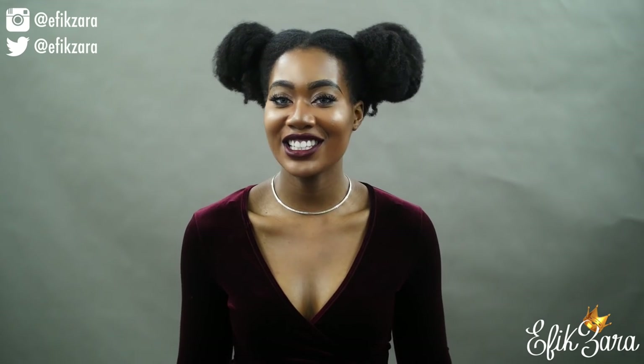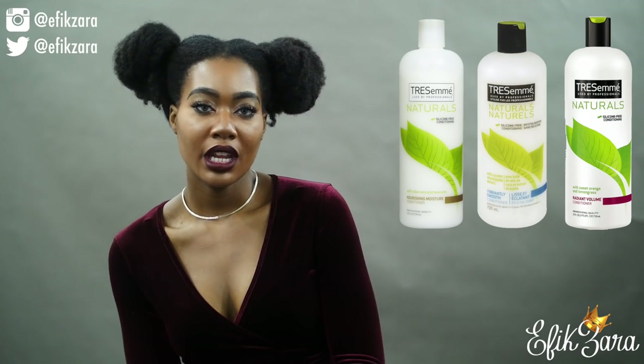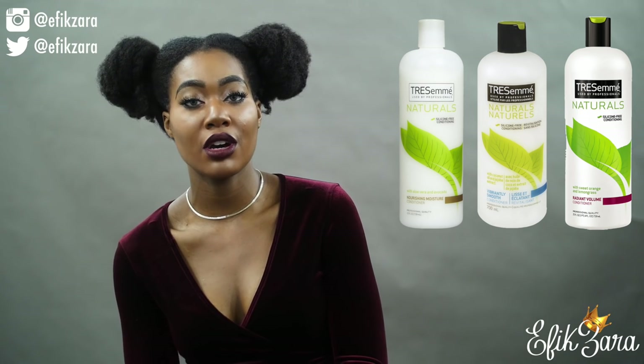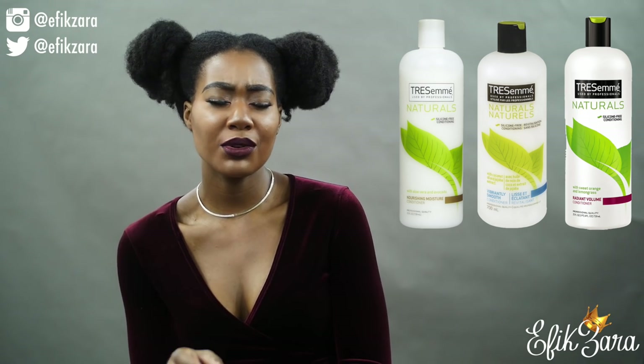My absolute favorite conditioner is the TRESemmé Naturals conditioner. I use all three of my conditioners pretty much every time I wash my hair and also for co-washing. I rotate between these most often, though I'm going to reincorporate the other conditioners so my hair doesn't get too used to the TRESemmé Naturals.